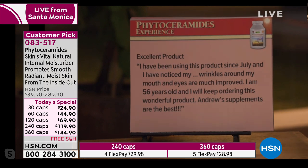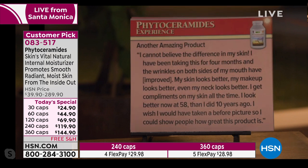'Excellent product. I've been using this since July and noticed my wrinkles around my mouth and eyes are much improved — that's what you see in the science. I'm 56 years old and will keep ordering this wonderful product.' Another reviewer: 'I cannot believe the difference in my skin. I've been taking this for four months and the wrinkles on both sides of my mouth have improved, my skin looks better, my makeup looks better, even my neck looks better. I get compliments on my skin all the time.'